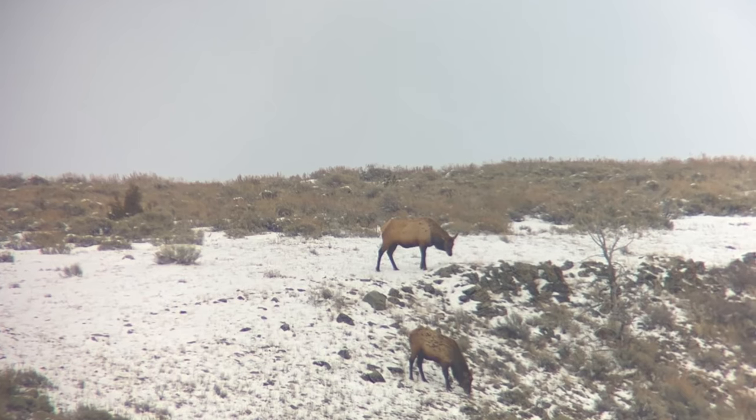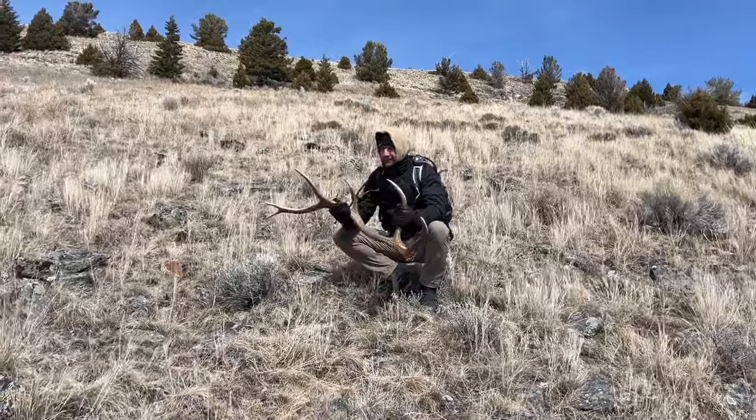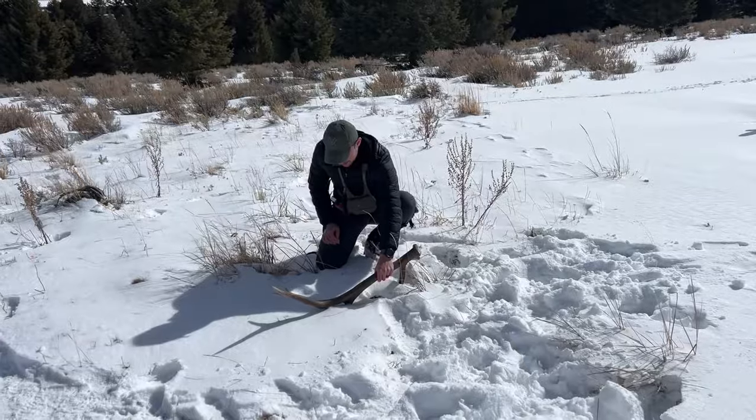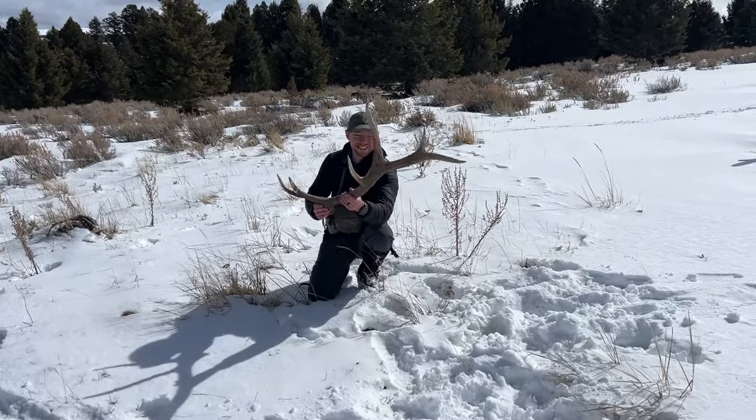We're gonna go pick up some antlers. I've got four days carved out to hit a spot that I've been glassing all winter. I've got a number of waypoints of where these bulls have probably wintered. Hopefully in this video we get to pick up some browns. It's been an awesome year so far — it started out with me sitting on some bulls, them dropping pretty much right in front of me. I was able to go grab my dad and we picked up two beautiful browns right out of the gate.